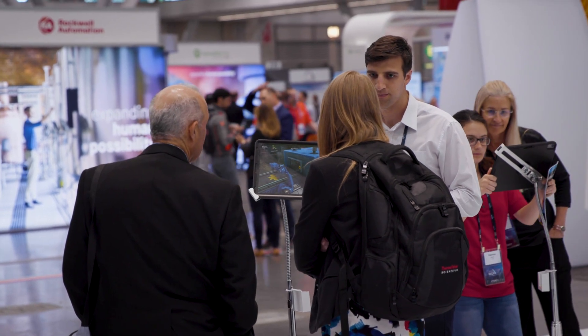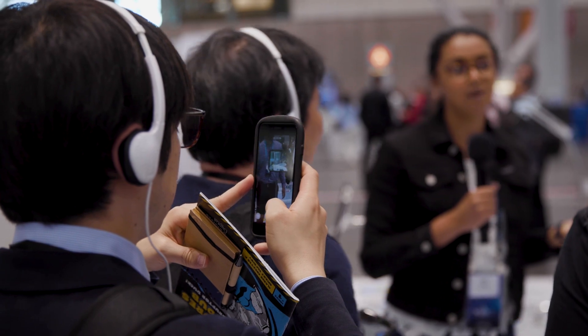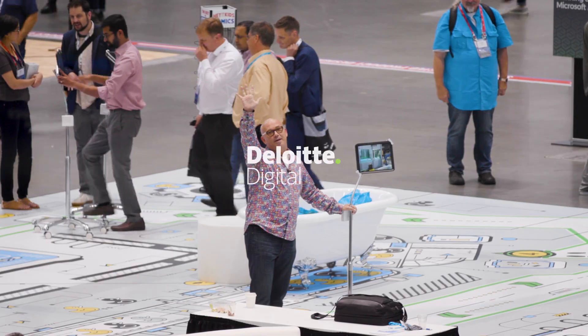If you want your own version, please download the app — available for both iOS and Android — and you can also get your own comic book if you send us an email. Thank you so much and have a great day, bye bye.